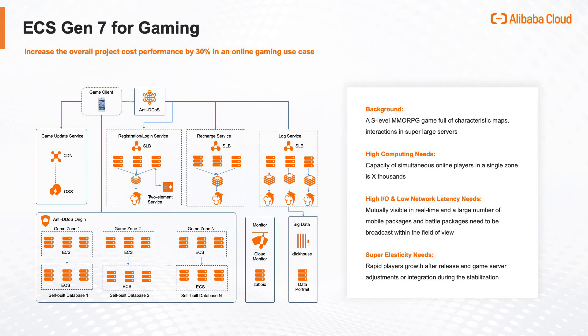The seventh generation of ECS instances provides the most powerful computing capability in the industry. With the latest X-Dragon architecture acceleration, the ECS instances are able to provide ultra-low latency, optimal I/O performance, and excellent elasticity with the scale-out capability of thousands of instances in minutes to achieve a 30% improvement in overall price performance.